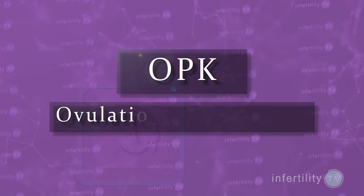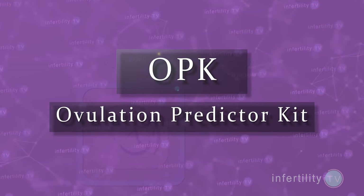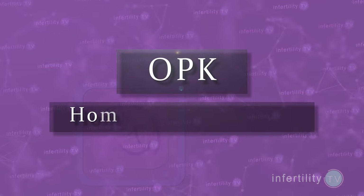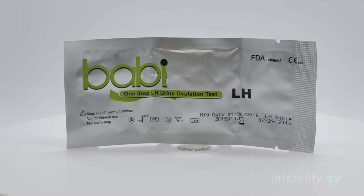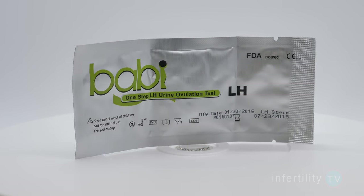OPK stands for Ovulation Predictor Kit. OPKs are also known as Home Ovulation Tests. The most common and affordable type of OPK uses test strips which you pee on or add urine to. To understand when an OPK could be wrong, you have to first understand a little bit about how they work.